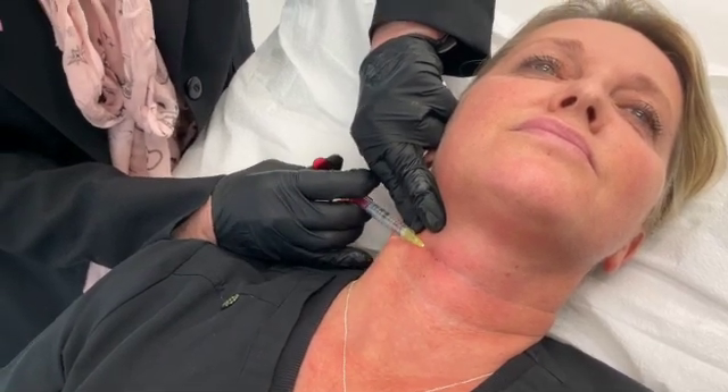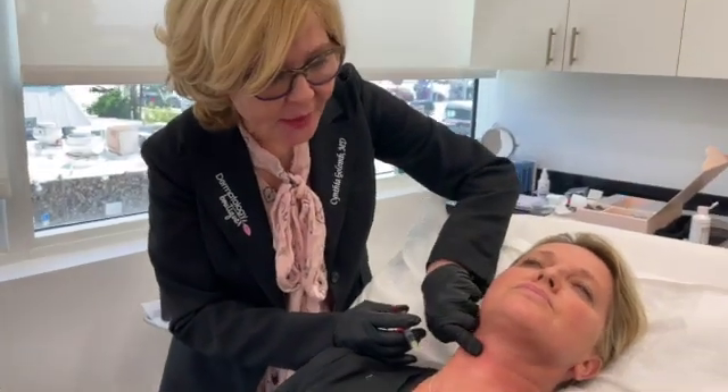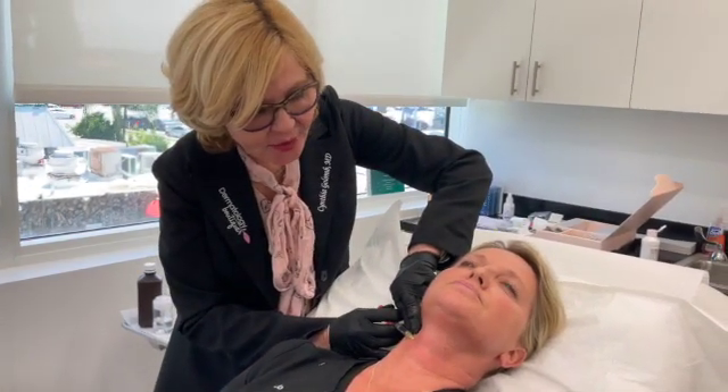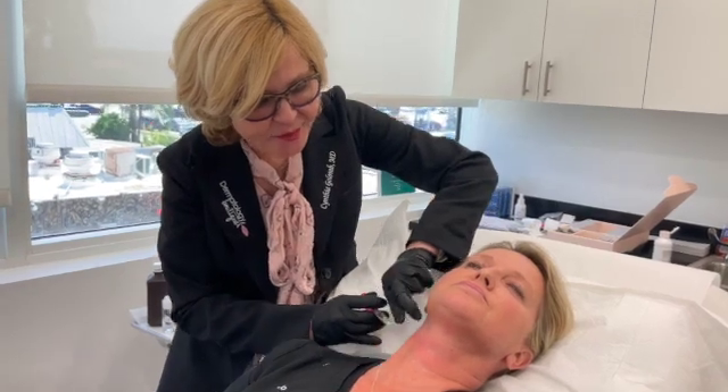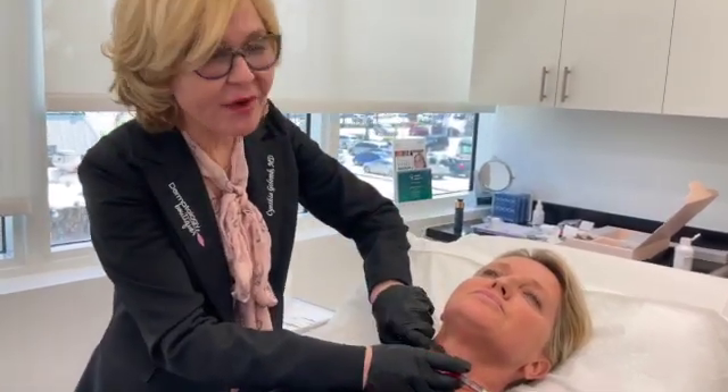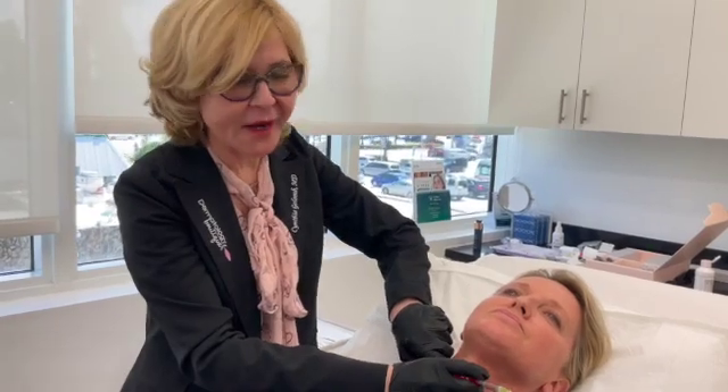This is an advanced filler. It's not for volume — it's for fine lines. It's not lumpy and it goes in smoothly. We've never had anything for necklace lines before, and now we do.